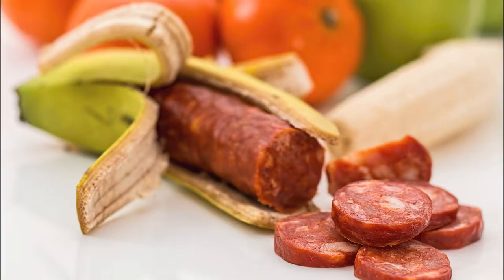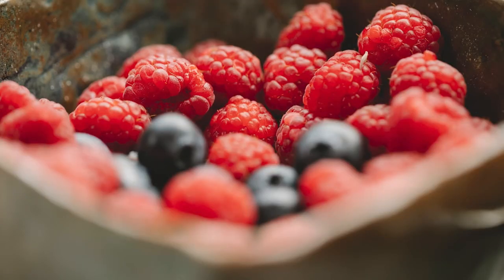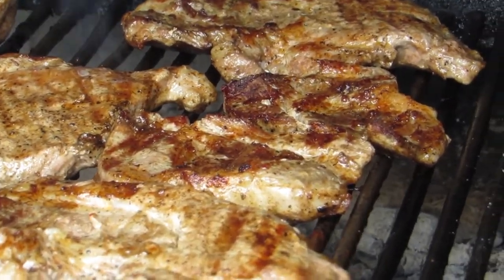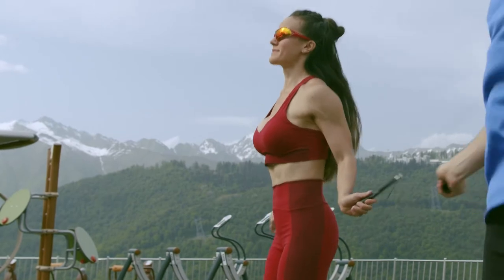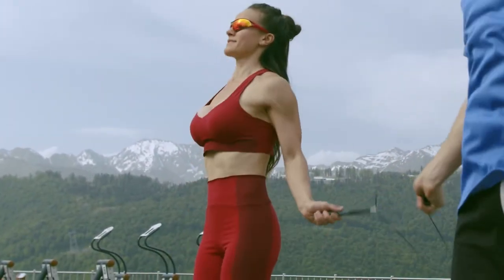Still wondering how to lose weight quickly? There are a few things you can do to help yourself. First, cut out processed foods and sugary drinks from your diet. Replace them with whole foods like fruits, vegetables, and lean proteins. Second, make sure you're getting enough exercise. Aim for at least 30 minutes of moderate-intensity exercise every day.